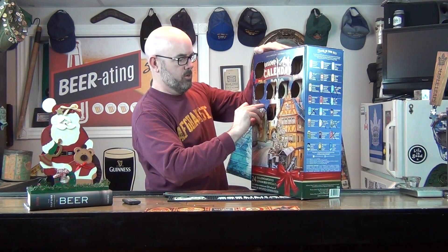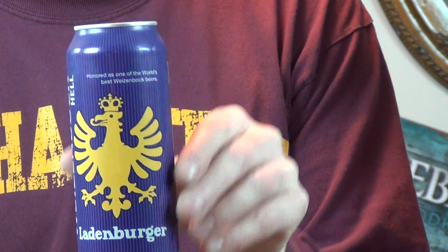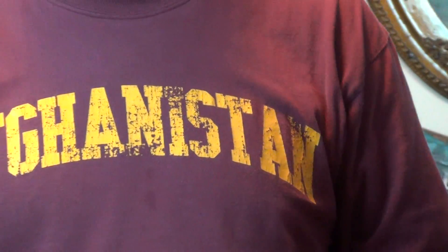Today we're at day eight. I'll put the beer there and zoom in so you can see it, and then I'll have a read. I'm going to zoom out and read the beer, get a rough idea of what I'm getting, and then we'll do a little bit of quick research to find out a bit about the beer.